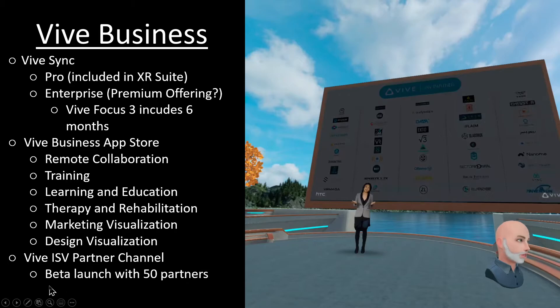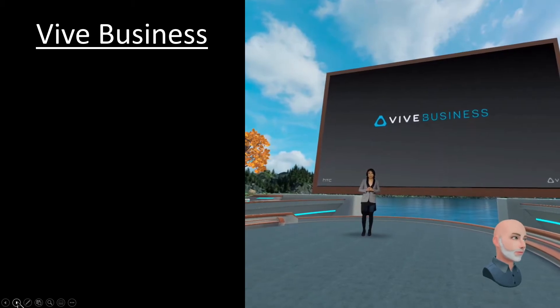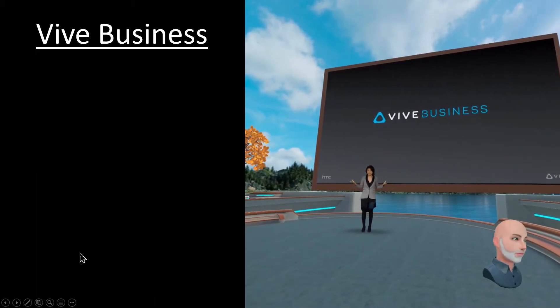She mentioned the beta launch with 50 partners, which is actually pretty slim when you think about the range of business offerings and industries that we're trying to cover here. That gives you just a small insight into what Vive Business can offer in terms of content and applications — not just today, but also their commitment to growing the ecosystem in the long term.